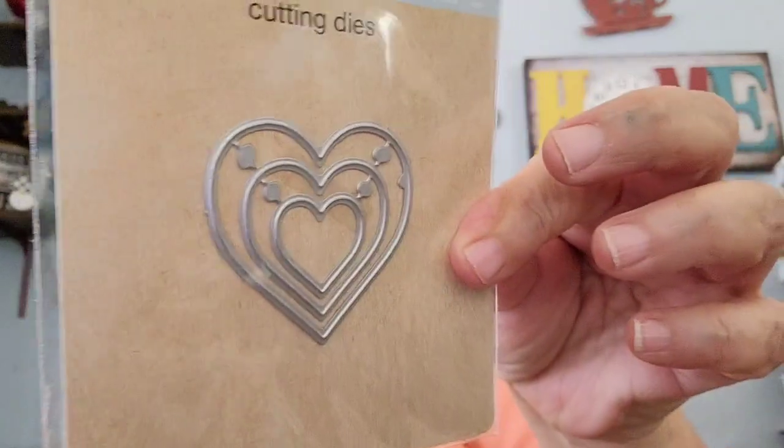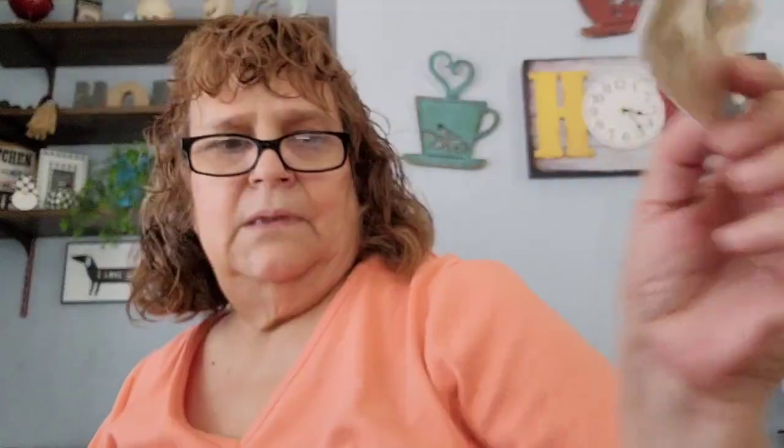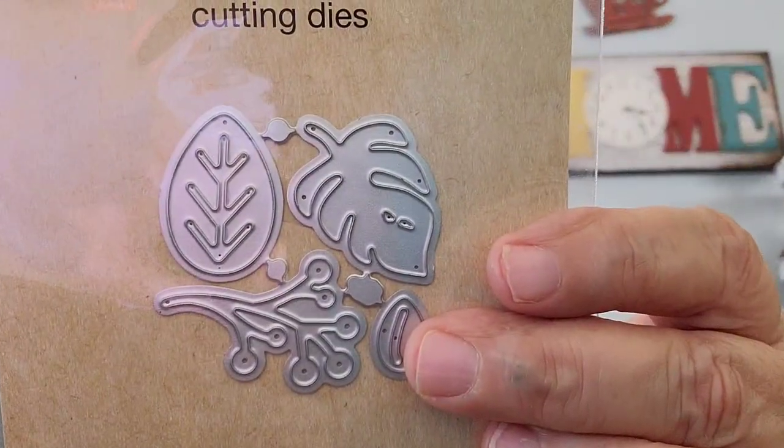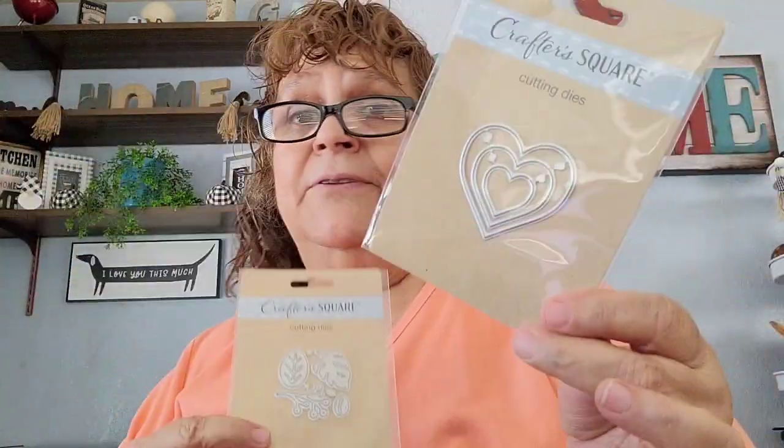I found these by Crafter Square — they're cutting dies. Something dropped on the floor first. I got this one in the heart shape, three sizes. And then I got these in the leaves. These were on my wish list forever and they finally had them — only the heart and the leaves, they didn't have the others. So I was happy to find these and I picked one of each.